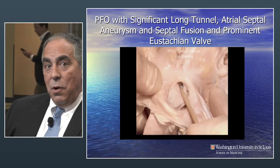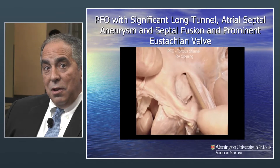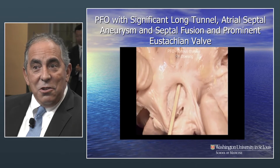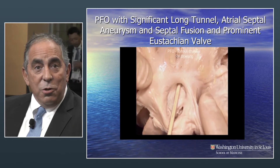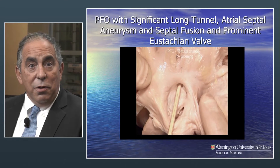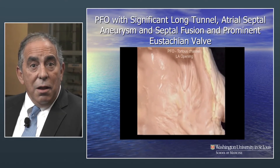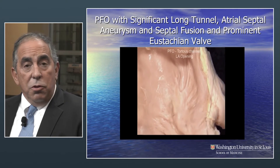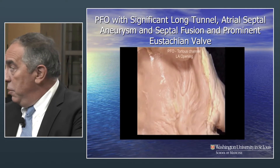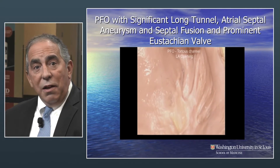This is somebody who has a thick secundum, and you can see during the probe that there's not one but actually several holes here. This brings up the interesting anatomical consideration: it's a long tunnel, it's a floppy atrial septal aneurysm, but also there are multiple communications. This one probably, after the patient was born, partially sealed and had some fibrous tissue. And now you're looking at the left atrial side.